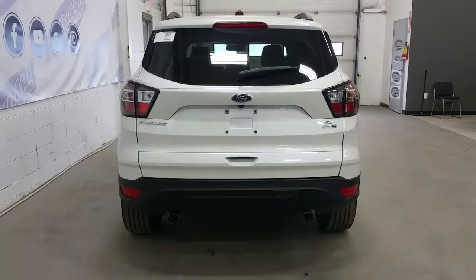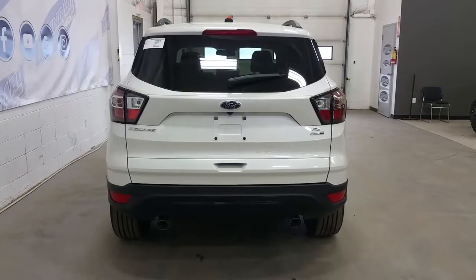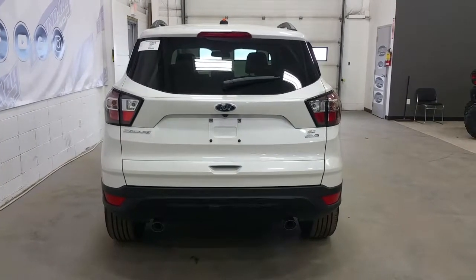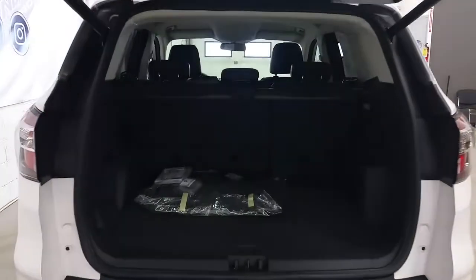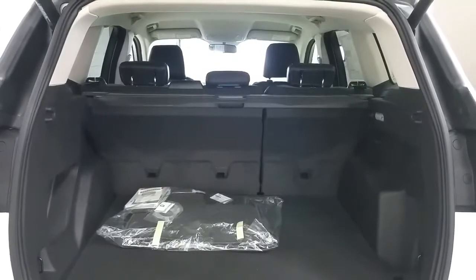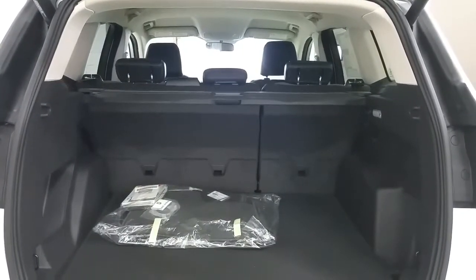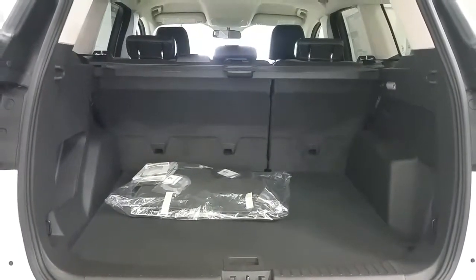At the rear, we have a rear window wiper and dual-tip exhaust, a reverse sensing system, and a black bezel tail lamp. There's also a power lift gate, tons of available cargo storage, a roll-away tonneau cover, a grocery bag hook, and a spare tire located underneath the rear cargo cover.